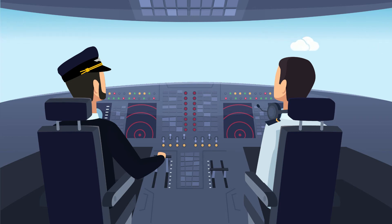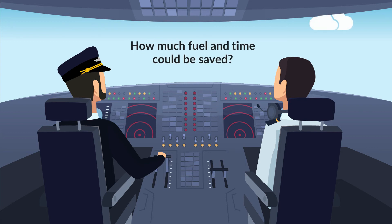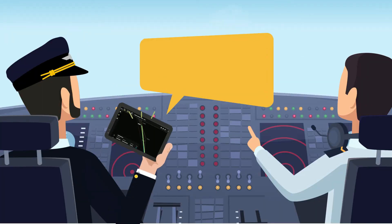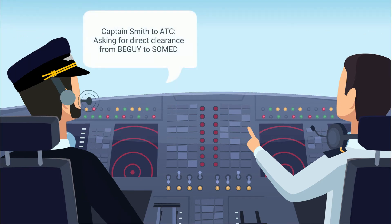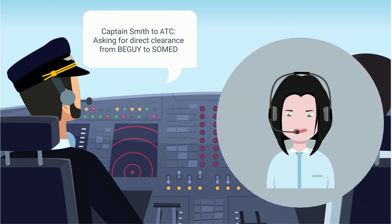How do you know which direct opportunities are likely to be granted because they have been frequently flown? And how do you know how much fuel and time could be saved today? Sky Breathe On Board automatically recommends the best shortcuts in real time, enabling pilots to make more efficient requests to air traffic control.